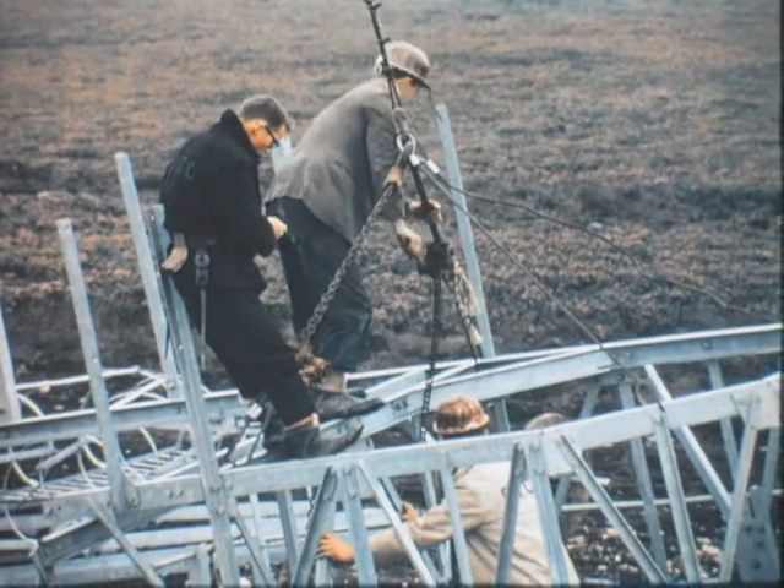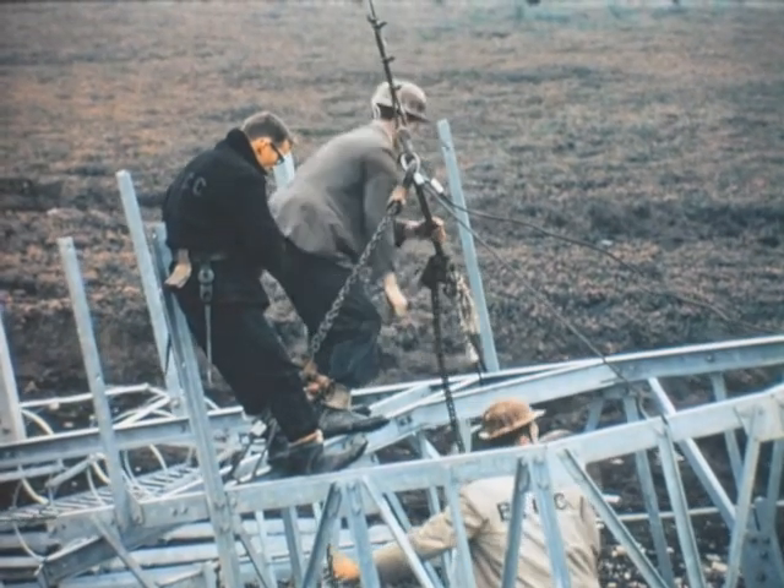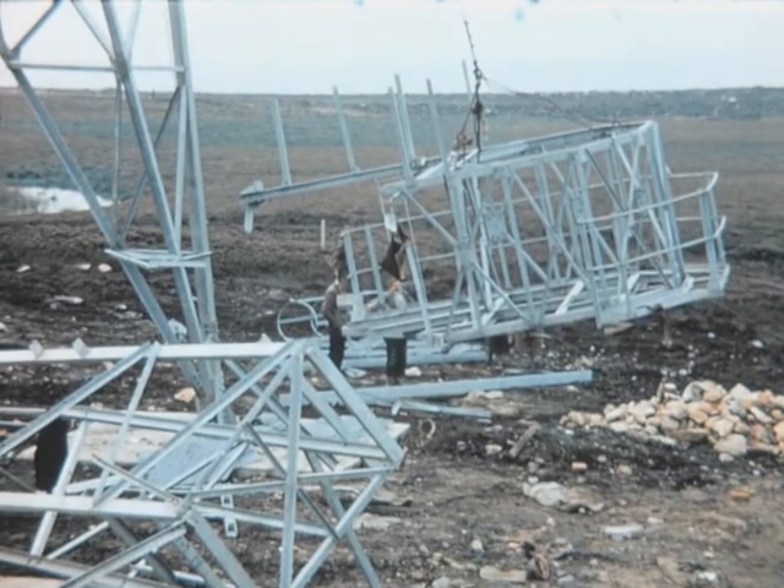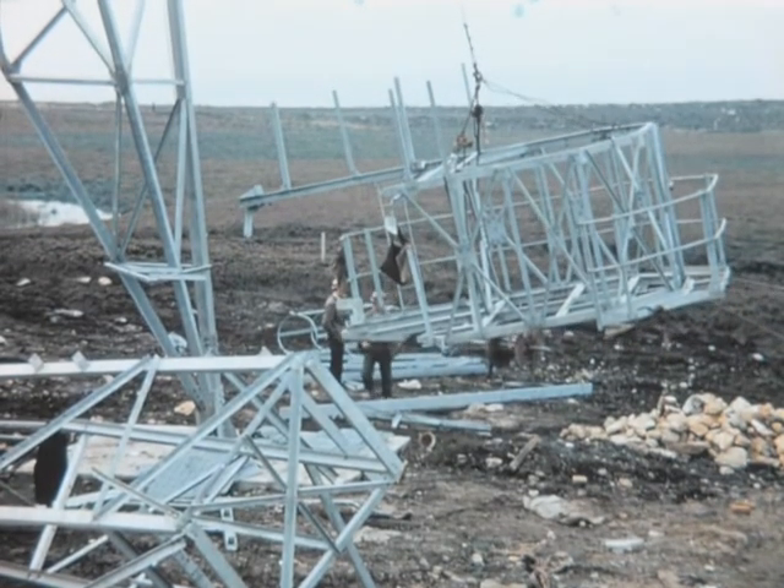To reduce the amount of work to be done aloft, as many sections as possible are fabricated on the ground and lifted in one piece to their final location.